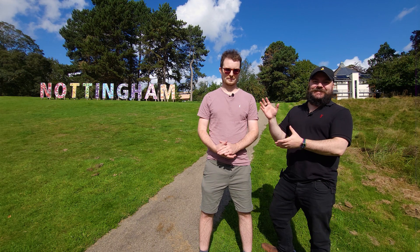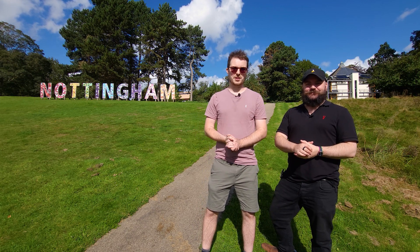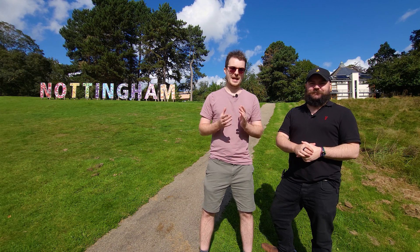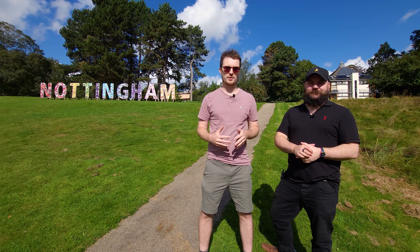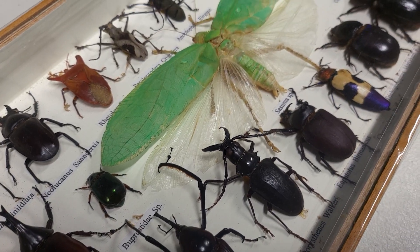Hi guys, I'm Ben from Adaptalux and this is Sam. Welcome back to another macro photography video. A few months ago, Adaptalux was invited to collaborate with the biological photography and imaging course here at Nottingham University. Today we are going to explore a wide range of specimens, from dinosaur bones to well-preserved insects.